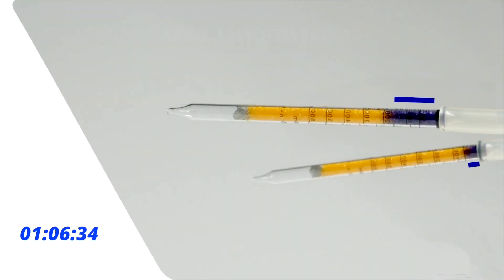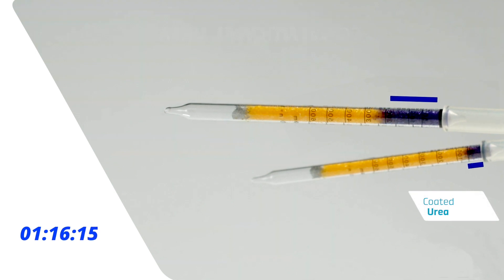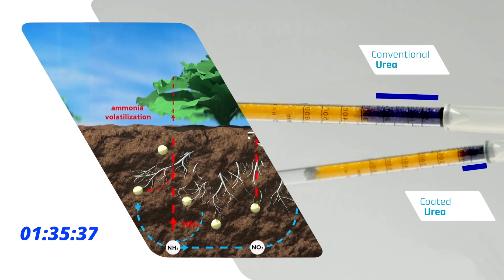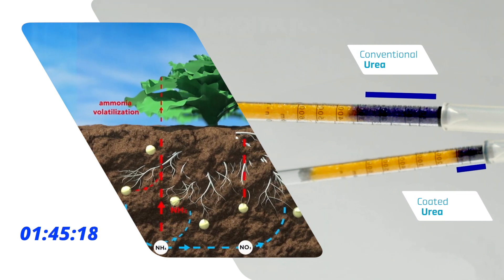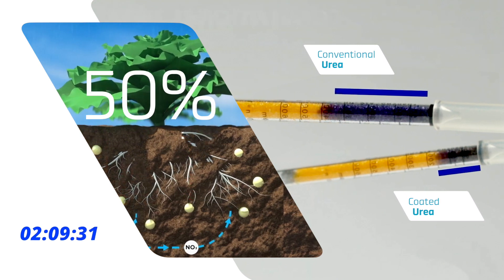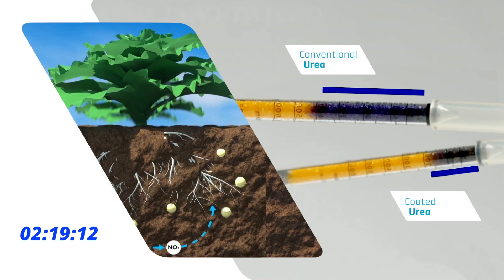In similar conditions, 100% coated urea delivers the nitrogen gradually and thus reduces ammonia volatilization. In this trial, ammonia volatilization was reduced by 50%, which means a much better nutrient use efficiency by the plants.